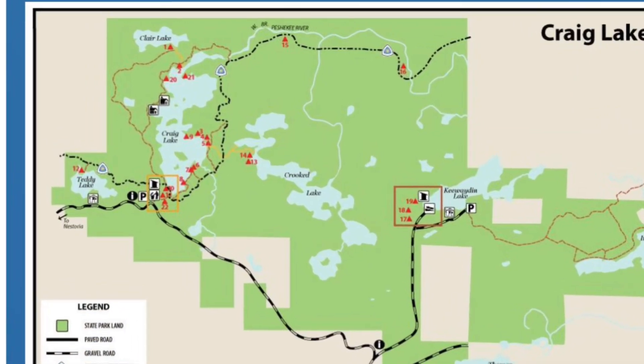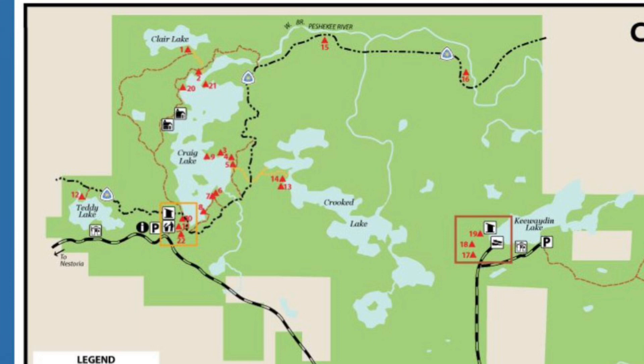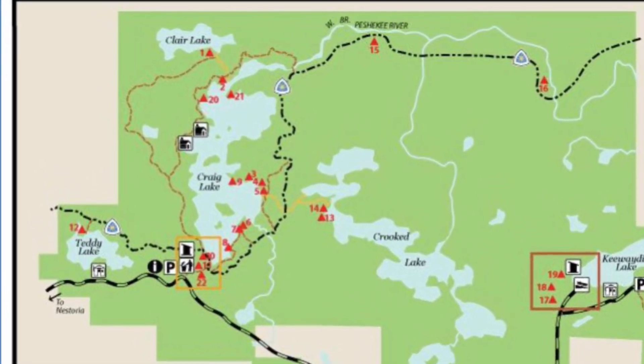Here is a map of Craig Lake State Park. We portaged our kayaks from site 11 and paddled across the lake to where we camped at site 20.